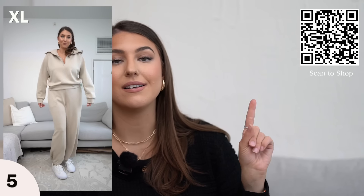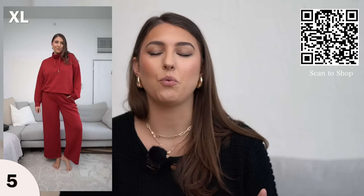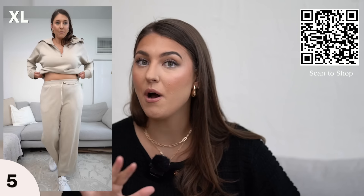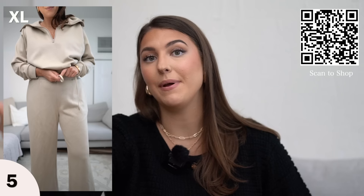I'm wearing both sets in a size extra large and I like how it's just not too tight on me. I don't like things when they're too tight, so I like that this one gives me enough room and just gives that designer look for less. These are also kind of hard to get your hands on just because they are so popular, but if you can get your size and order in — even if it takes a while to ship — it's definitely worth it.